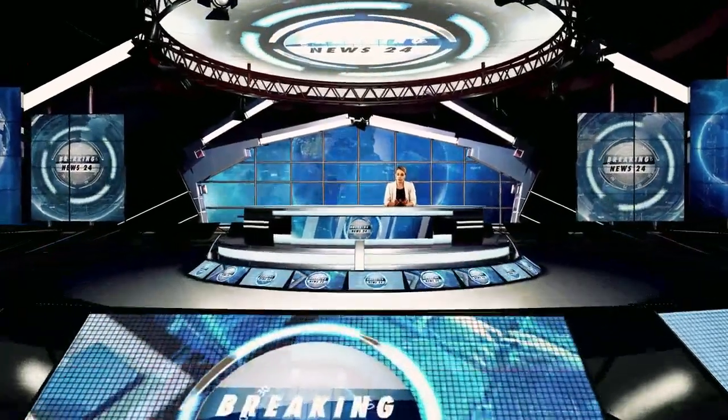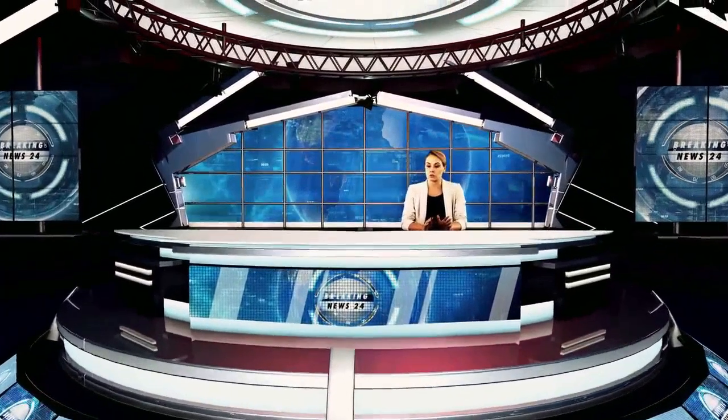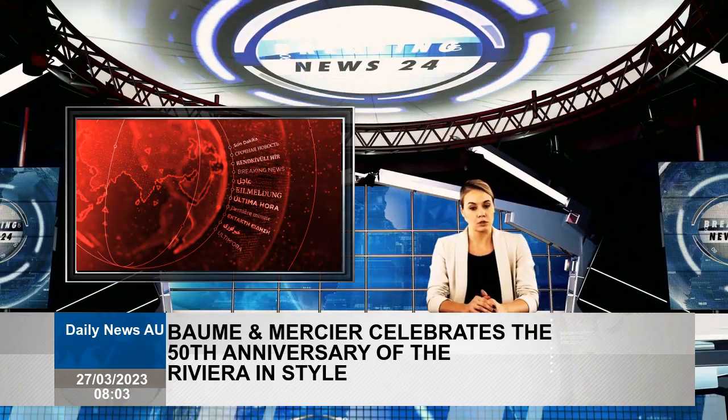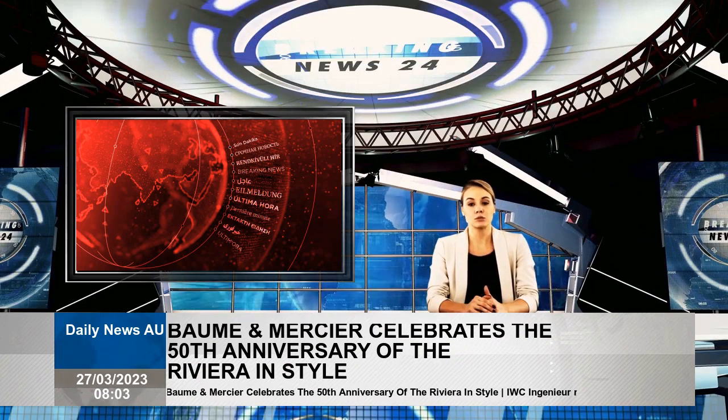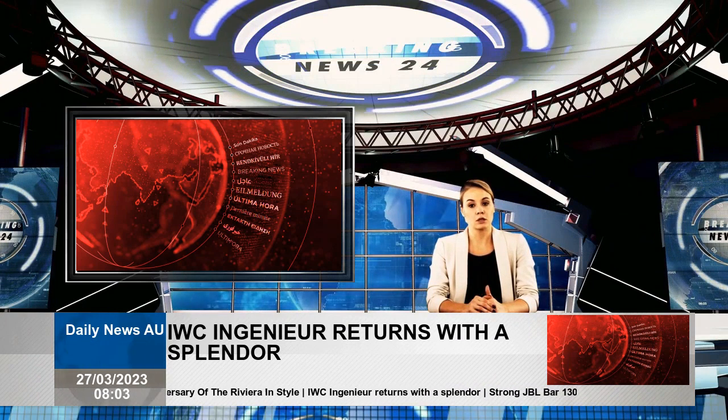This year, Baume & Mercier points to the 50th Anniversary Sport, with the Riviera Collection making noise with the launch of the Riviera GMT at the beginning of this month in 2023. The Les Brenets-based watchmaker added two editions as some of the most important ones for the brand this year.